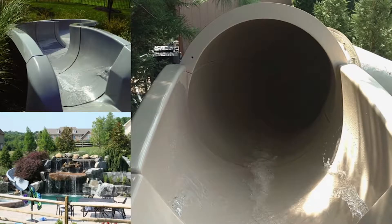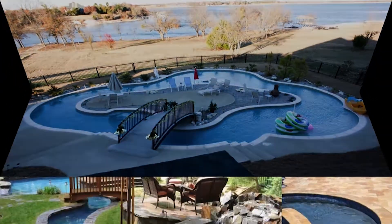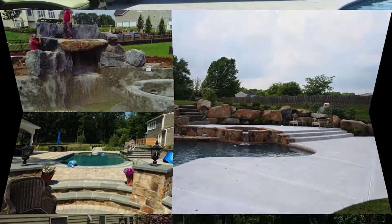What are some of the amazing things that you offer? Fire pits, water slides, enclosed water slides, grottos, lazy rivers, rock diving boards, sun decks are great. We do fountains inside the lower ends of the pool, fiber optics, lights in the pool.